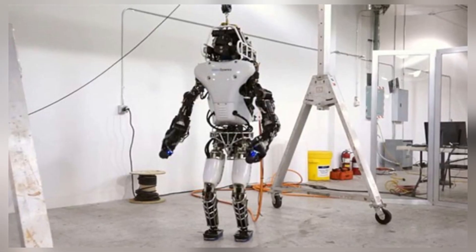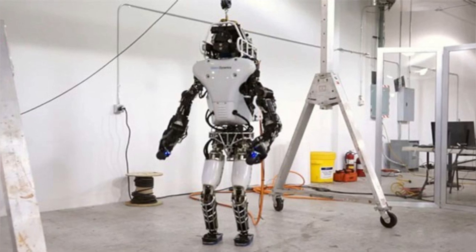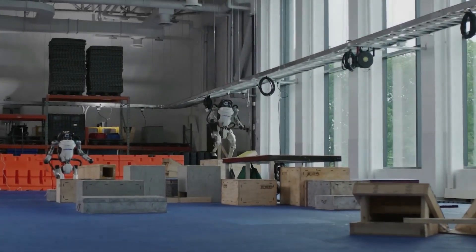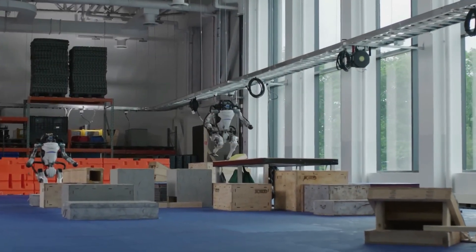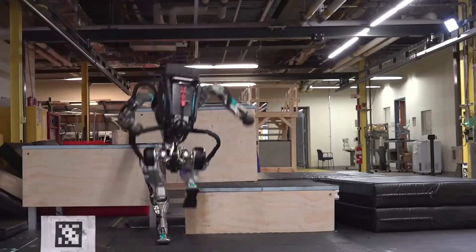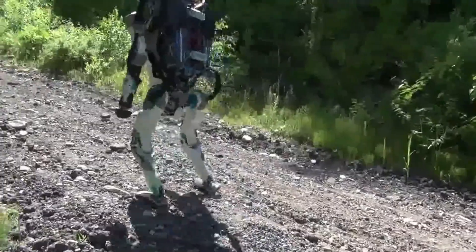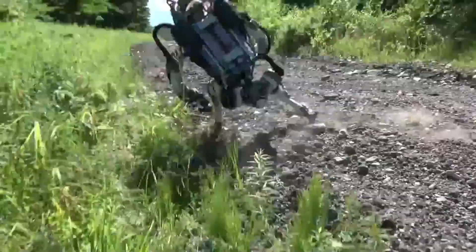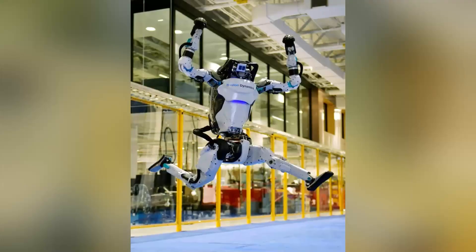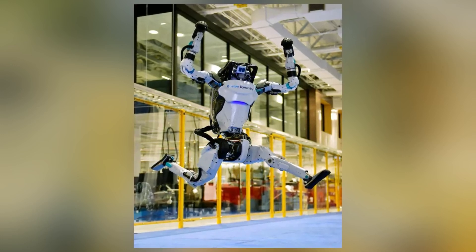Thank you for joining us in exploring the advanced acrobatics of Boston Dynamics Atlas Robot. This remarkable humanoid showcases the forefront of robotics engineering, blending agility with intelligence. As Atlas continues to evolve, it not only redefines what's possible for machines but also paves the way for future innovations in robotics. Stay tuned to our channel for more insights into groundbreaking technologies and the future of automation.